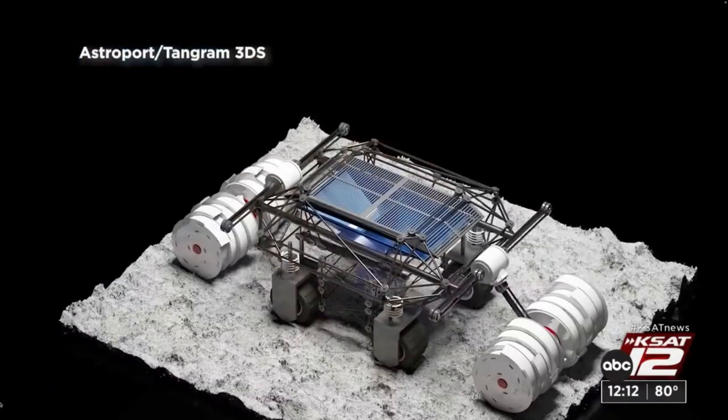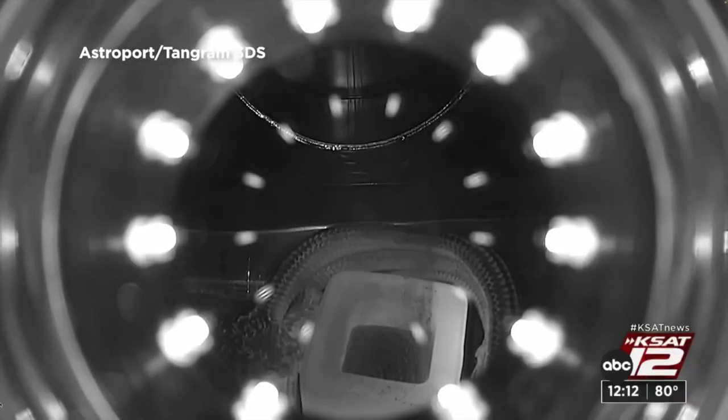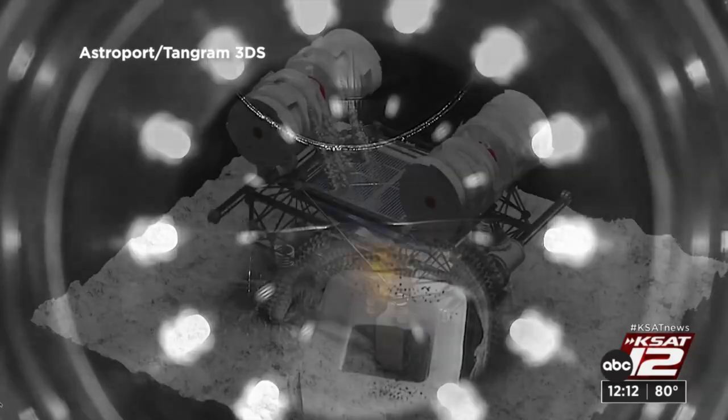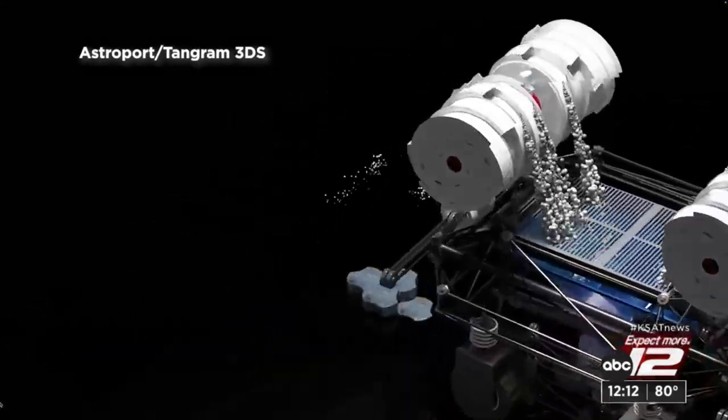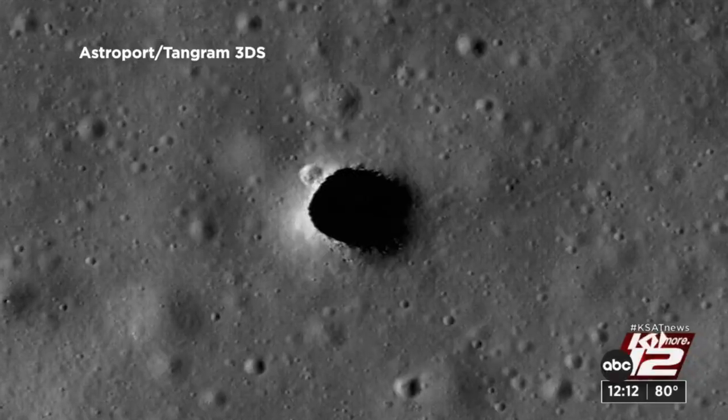This is what we build with — we take the moon dust essentially and we melt it, learning about the heat regimes and how you get to the melting and the solidification of that material. And now this second contract is about how we actually construct the landing pad. This is the excavation.